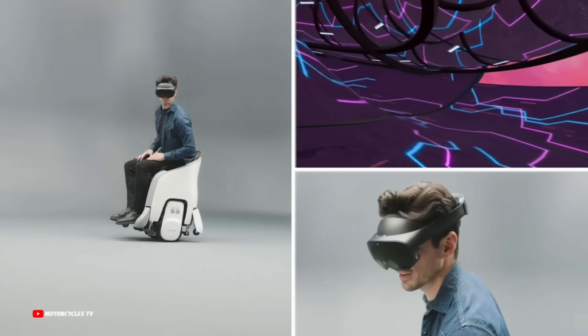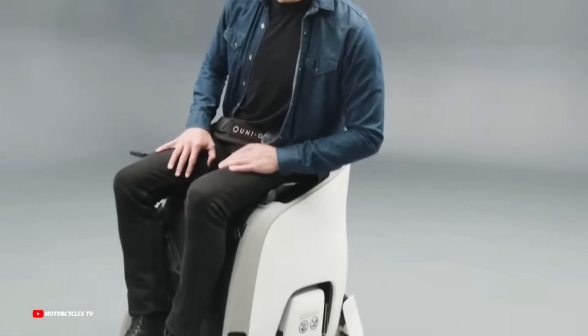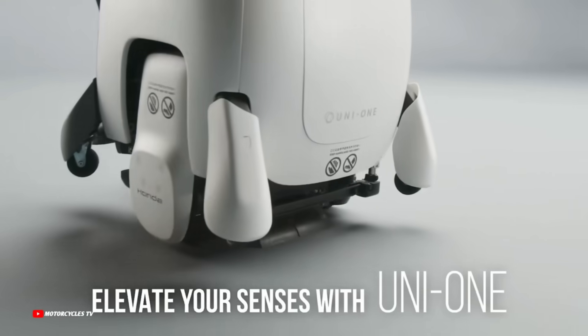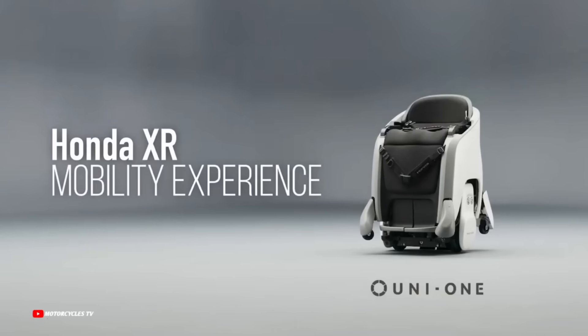The Honda Uni1 has a height-adjustable seat and enables you to move in any direction by shifting your weight. The VR headgear immerses you in digital worlds that follow your motions, making it fascinating.